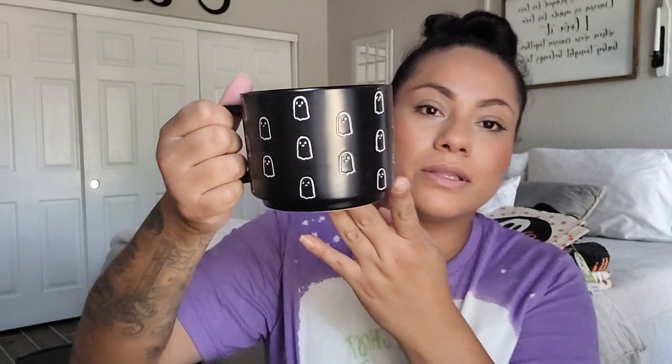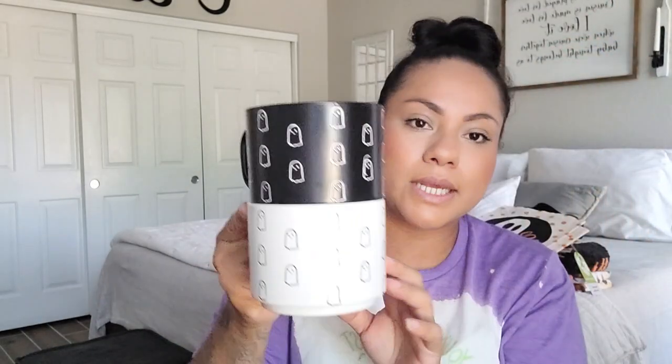I got some mugs from Marshalls or TJ Maxx — my niece and mom picked these up for me. They're little ghost mugs from the brand Market Finds, and they were $3.99 each. I got the black one with the little ghost and the white one. What I love is they're huge and they stack really well, so they display great on a coffee bar.